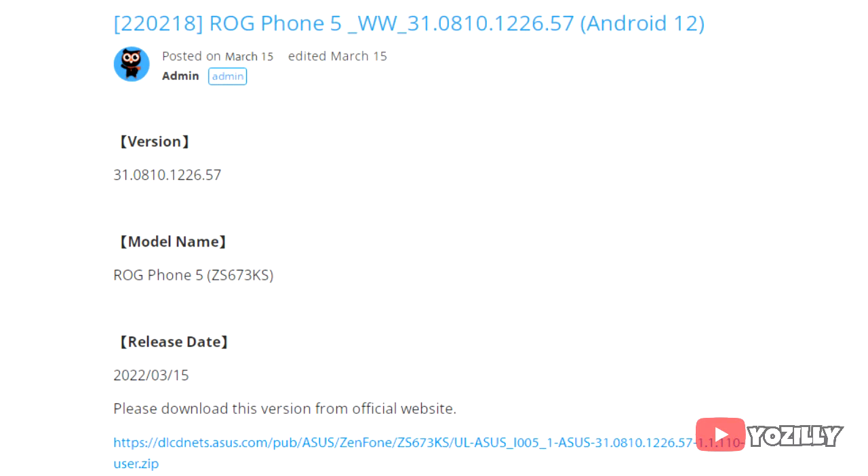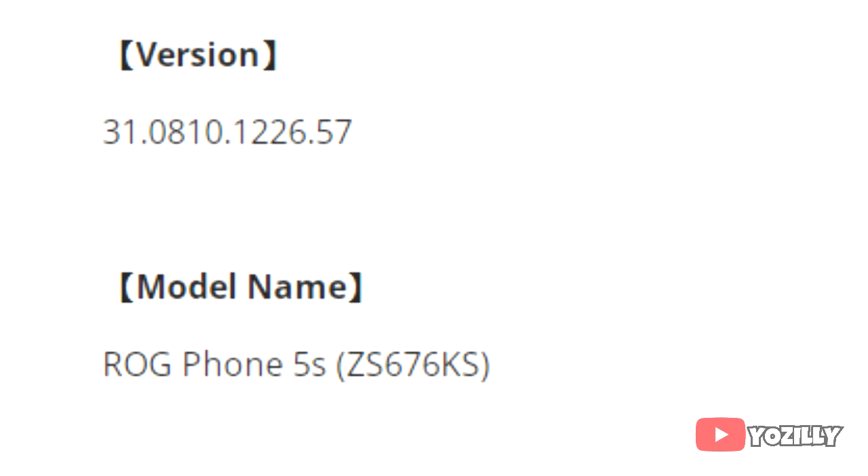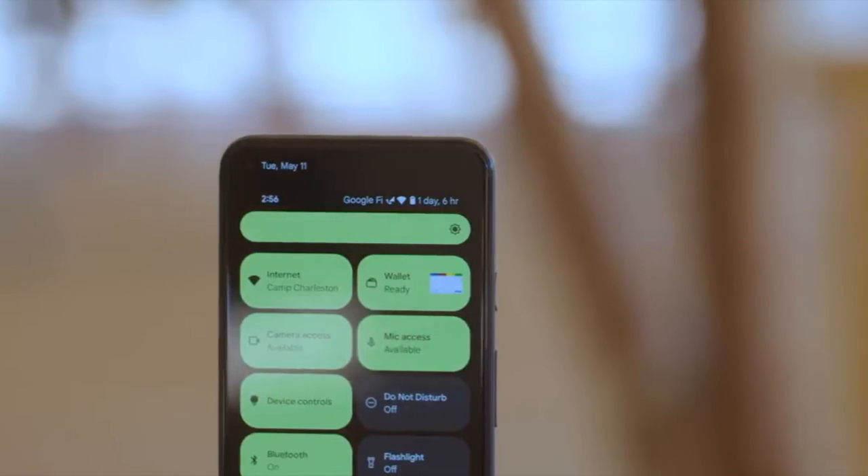I don't have the actual screenshot of the update, but someone has shared the info on the ASUS community site. As you can see, that's the version number for the ROG Phone 5 and that's the version number for the ROG Phone 5S. The size isn't mentioned, but it's likely around 2GB.